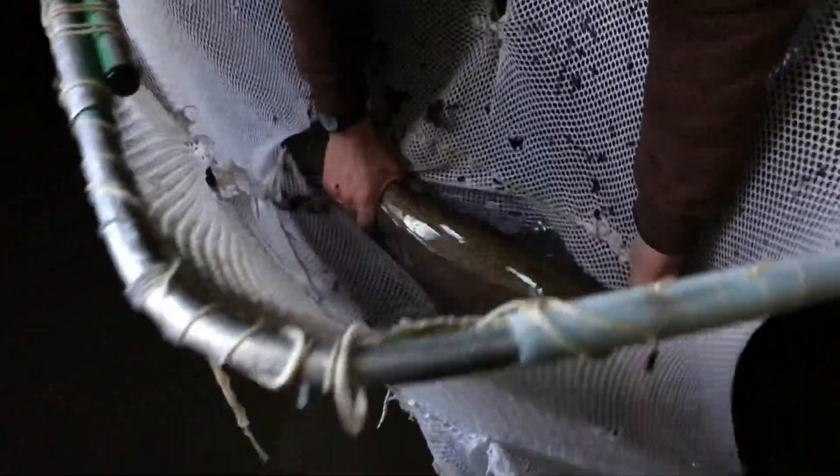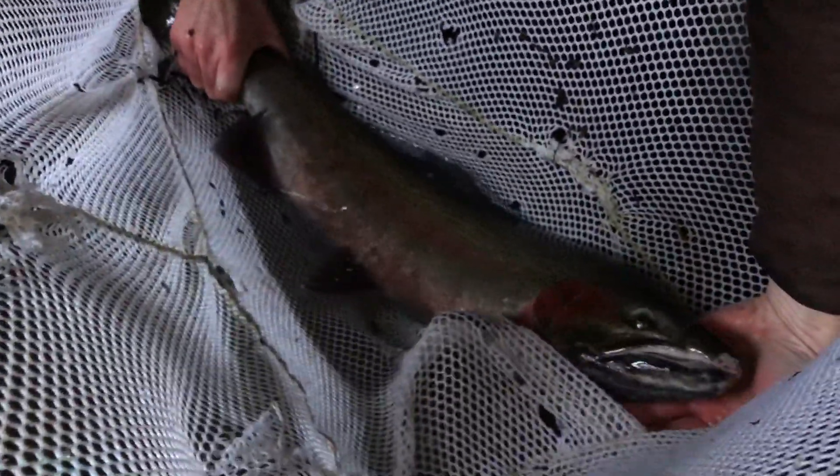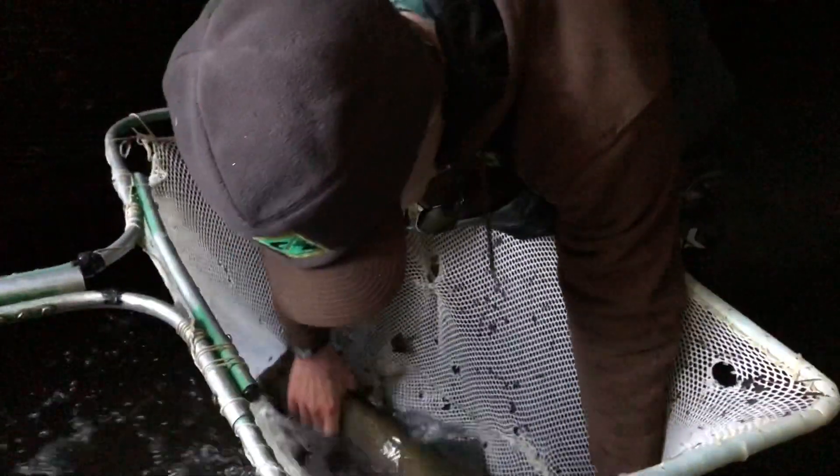A decision was made to remove and not pass any more winter steelhead into the upper basin. Since that time, we've seen a positive response — the wild summer steelhead numbers have come up significantly and have kind of plateaued into a nice, sustainable population of wild summer steelhead that use that basin once again.